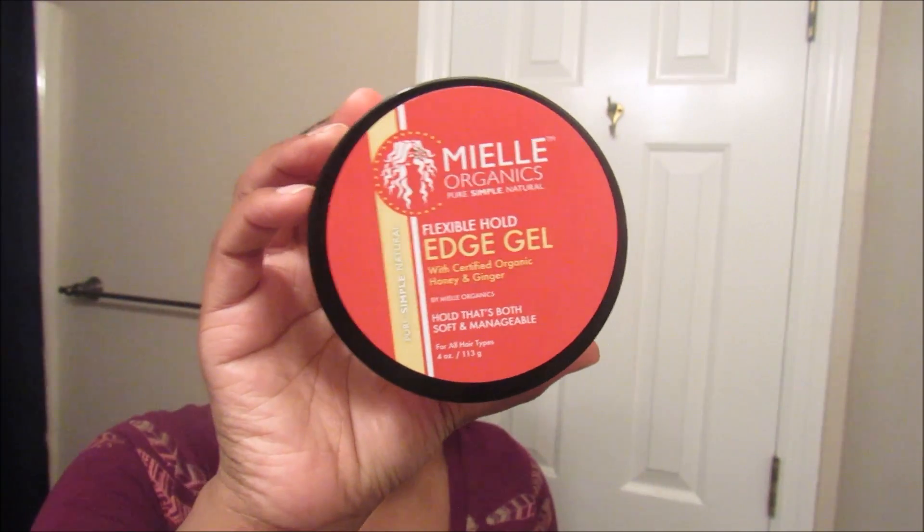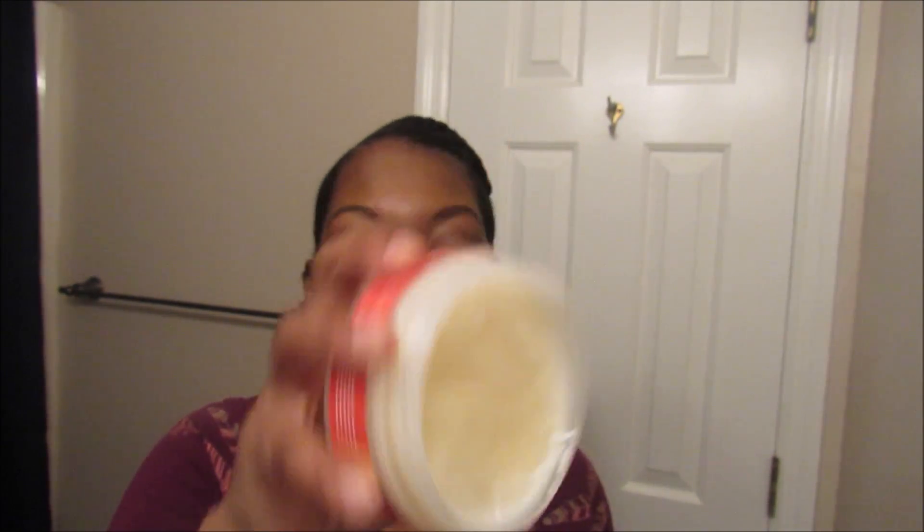So let me go ahead and get started with the hair. I've been hearing a lot of great things about this brand and I wanted to try out their edge control before I tried any other product in the line, and that is the Mielle Organics flexible hold edge gel with certified organic honey and ginger. I really do like this edge control — it smells so good. I have been using it and it really does hold my edges together.